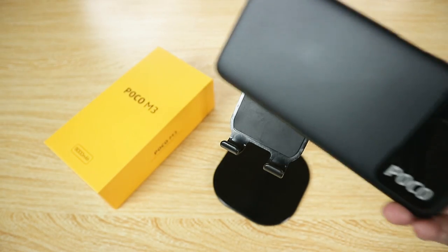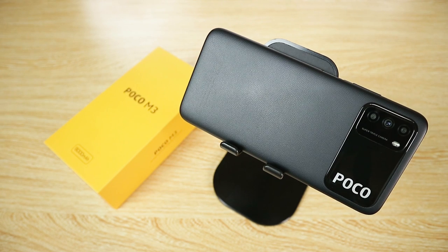What's up, welcome back to the channel. This is my full review of the Poco M3. I've been using it for more than a week now, and this is my opinion — I'm going to say this is the best budget smartphone of the year for me.